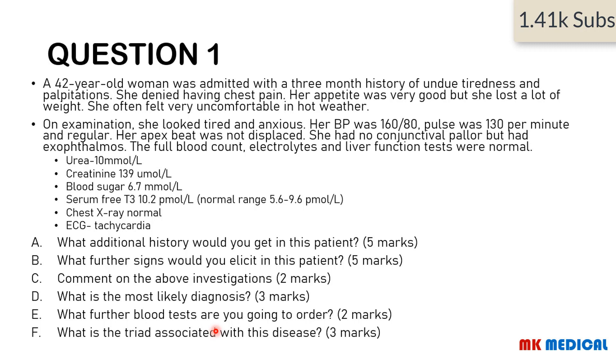Here comes the answer. What you have to keep in mind is that this patient may actually have hyperthyroidism. How do I know? The fact that she's having cardiovascular symptoms — palpitations, chest pains, high blood pressure, tachycardia with a pulse greater than 100. The apex beat is not displaced and she has exophthalmos. Already, the history of heat intolerance should point you towards hyperthyroidism.